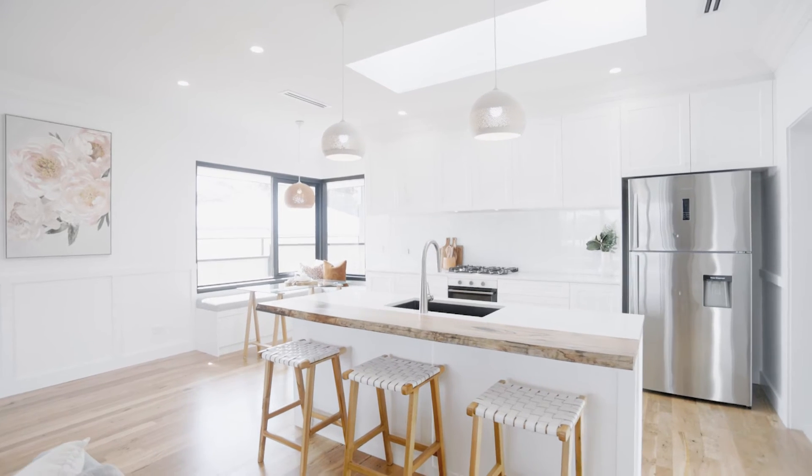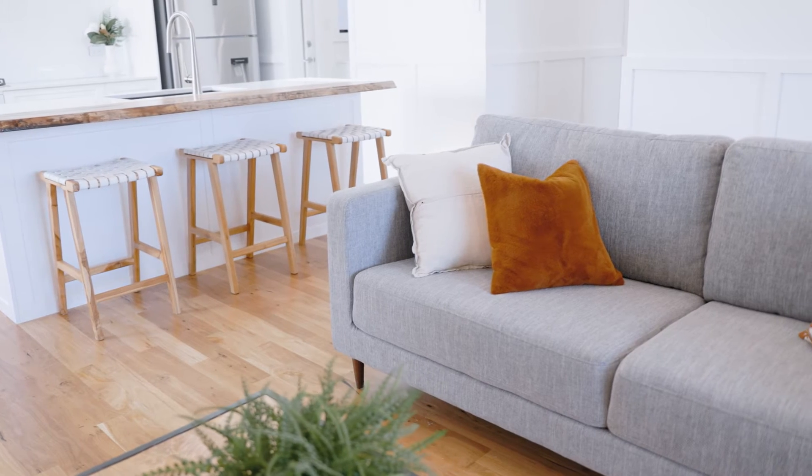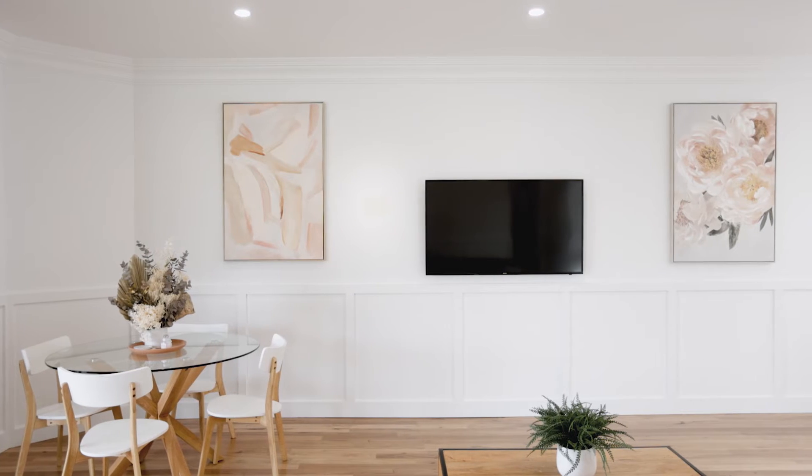I've had the pleasure of watching this amazing home come to life right from the very beginning, and the transformation has blown me away. But let's hear from Nadim and Vanessa, who designed and built this special home.